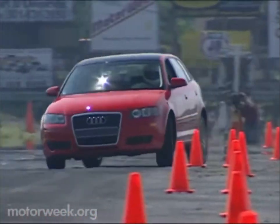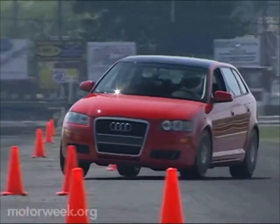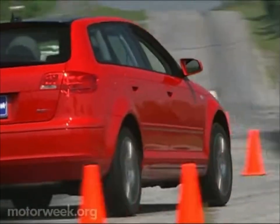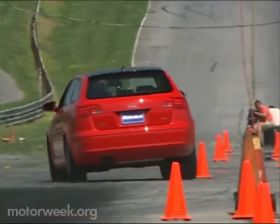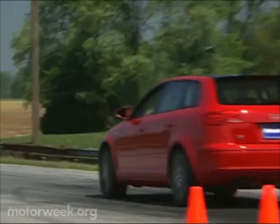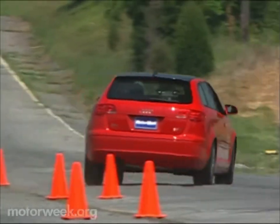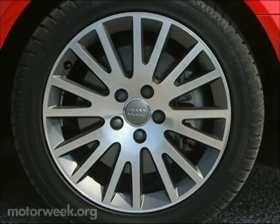Handling is a high point of the A3, too. With the retuned sport package, reaction of the MacPherson strut front and four-link rear suspension was always predictable and consistent. The A3 changes direction quickly with minimal driver input, yet always maintains its fine balance. There's just a touch of front plow on turn-in, a little body roll in mid-corner, and plenty of grip all the way through. The electromechanical power steering is light and quick, but still delivers solid feedback, as do the sticky 225/45 Continental Sport Contact II tires mounted on 17-inch cast aluminum wheels.